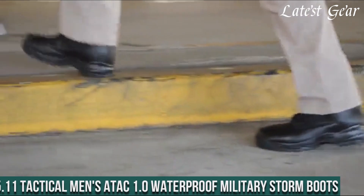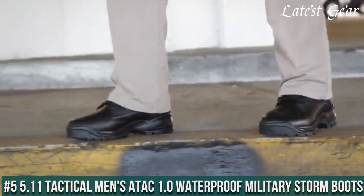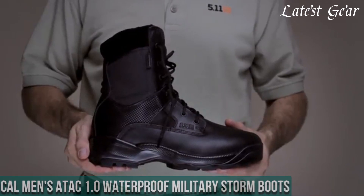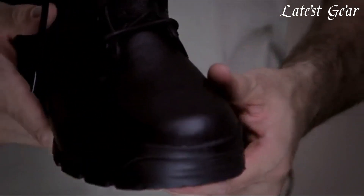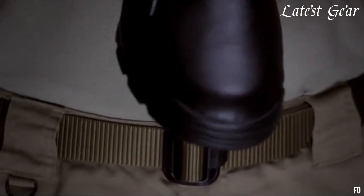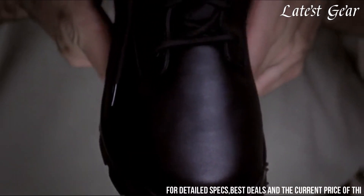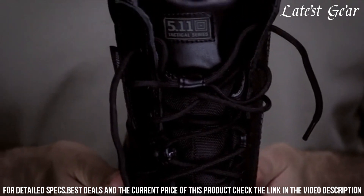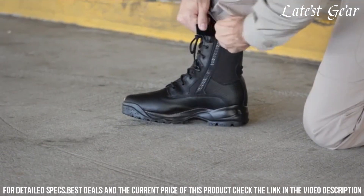Number 5. 5.11 Tactical Men's ATAC 1.0 Waterproof Military Storm Boots — engineered to excel in the most demanding environments. These boots feature a durable leather and nylon upper, ensuring both flexibility and protection. With a waterproof membrane, your feet stay dry and comfortable.